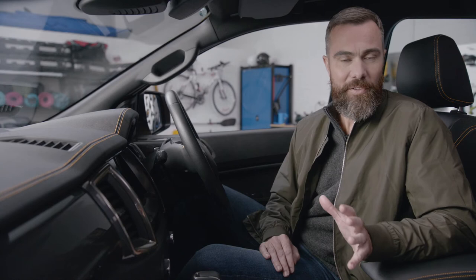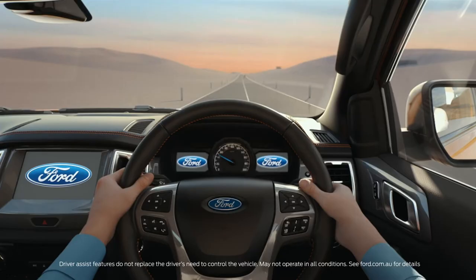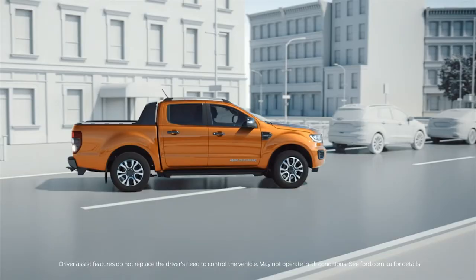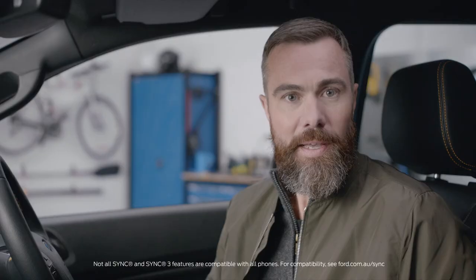That constant scanning of what's around the vehicle feeds into Lane Keep Assist and Active Park Assist. While Lane Keep Assist scans the lines of the road to keep you from wandering, Active Park Assist will not only help you find a Ranger-sized parallel parking space, but it will also take care of the steering for you. All you have to do is accelerate and brake.